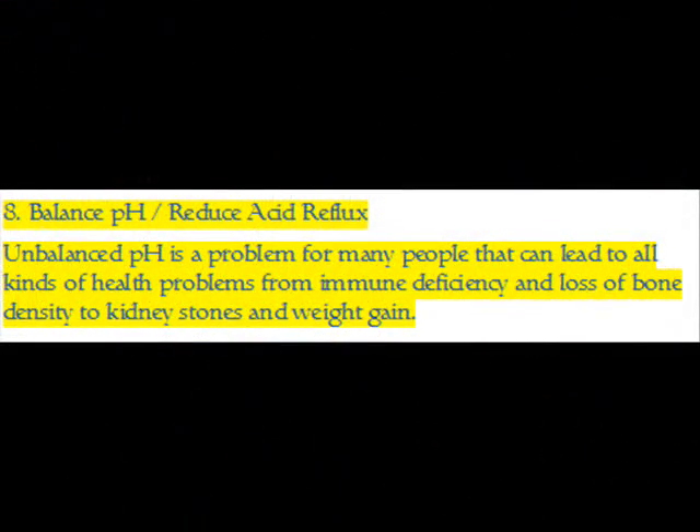Benefit 8 — Balance pH and Reduce Acid Reflux: Unbalanced pH is a problem for many people that can lead to all kinds of health problems, from immune deficiency and loss of bone density to kidney stones and weight gain.